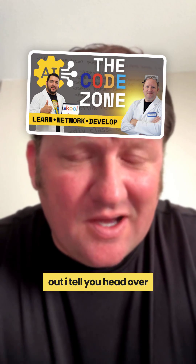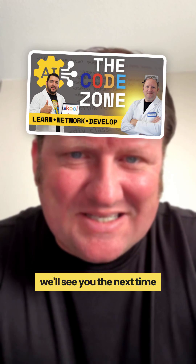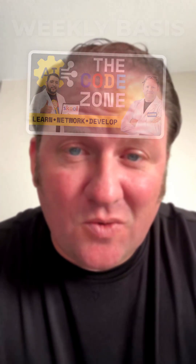So if you thought this coding exercise was fun and you'd love to hang out, head over to the CodeZone school and we'll see you the next time that we do this. It happens on a weekly basis, by the way. See you in the next video.